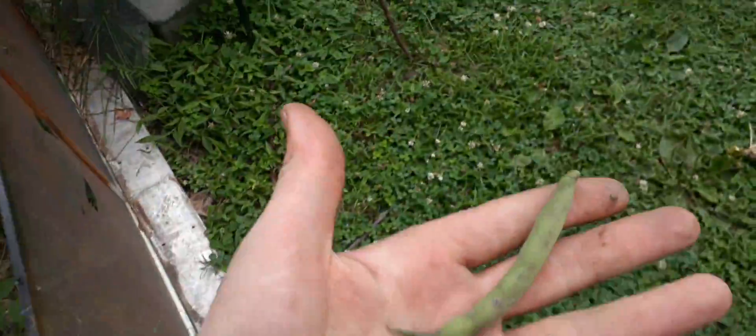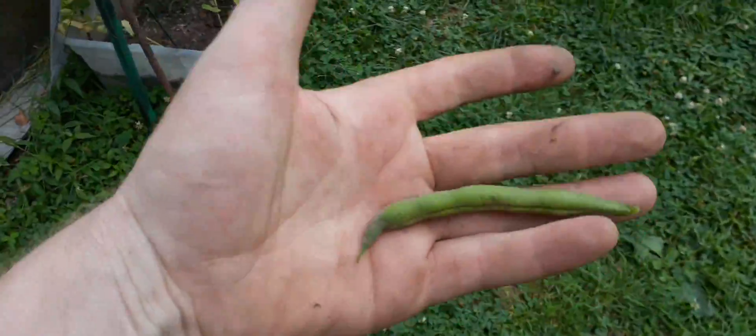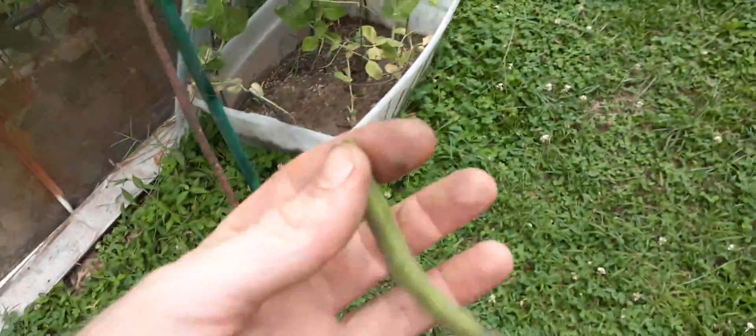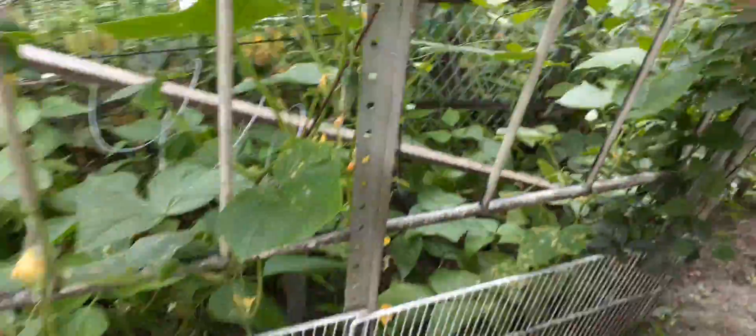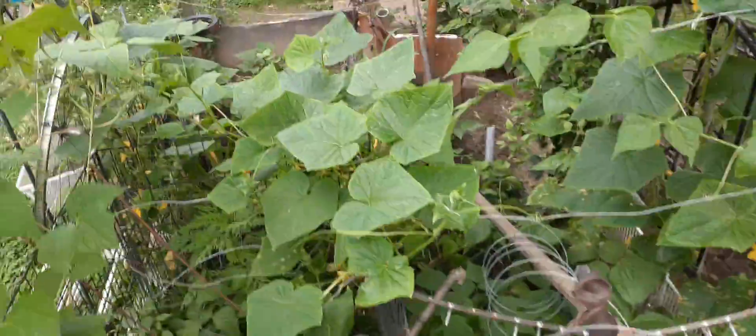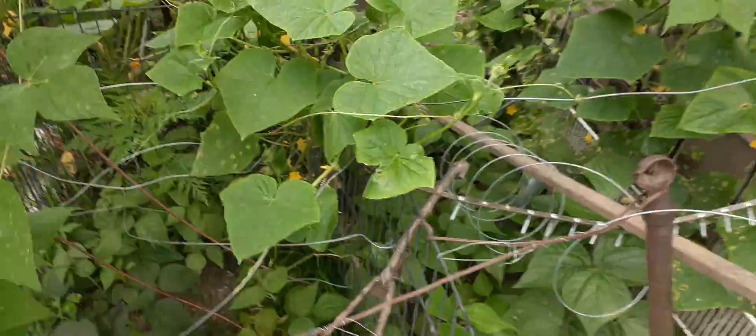I've got three or four big Ziploc bags of green beans now. I'm going to have so many different cucumbers I won't know what to do — I bought two different kinds and they're growing everywhere. There are like five or six plants here, plus the beans.